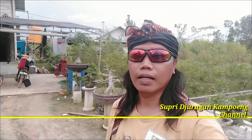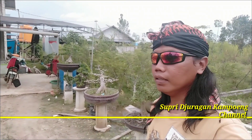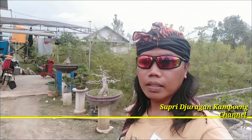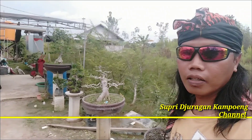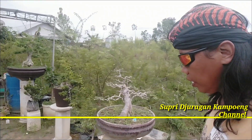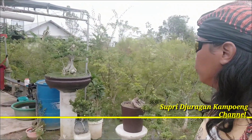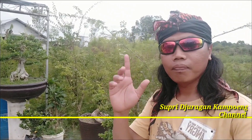Kali ini kita berada di Kecamatan Makroman, kalau tidak salah ini ya, Angganak Makroman. Di sini kita bermain-main di kediaman Bapak Salikun. Di sini kita bisa melihat koleksi-koleksi beliau, dan beliau juga punya kebun anting putri. Jadi nanti teman-teman yang berminat atau pengen punya bahan dongkelan, bisa merapat ke sini nanti.